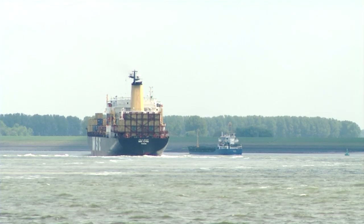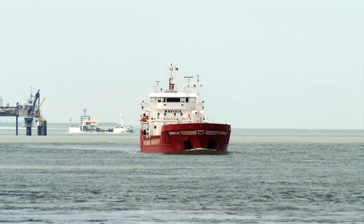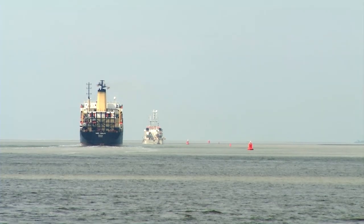Today, transport by ship is one of the most efficient ways of transporting goods. But also, shipping is responsible for the largest part of pollution by sulfur dioxide.